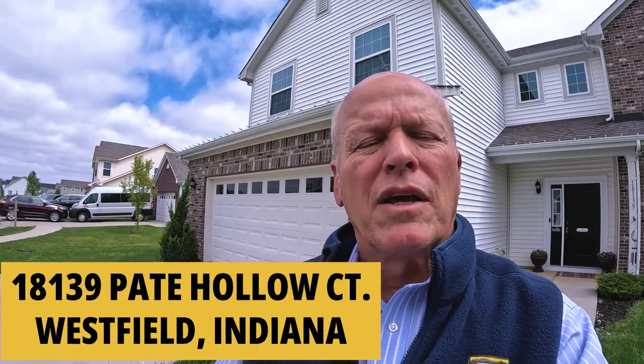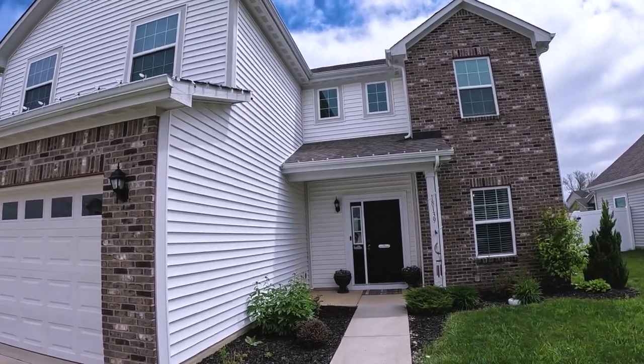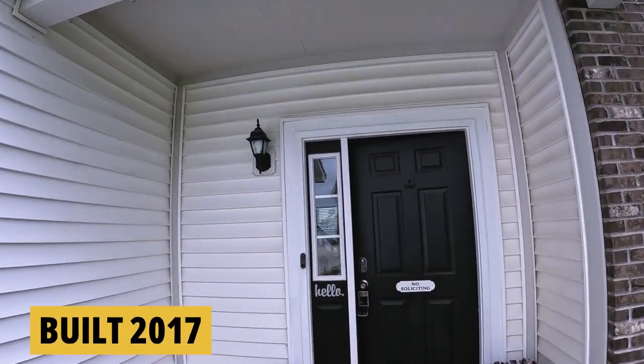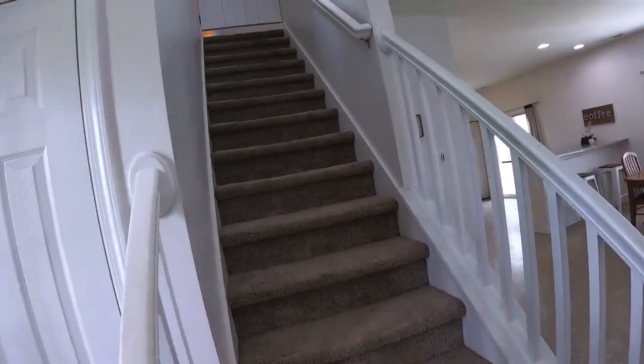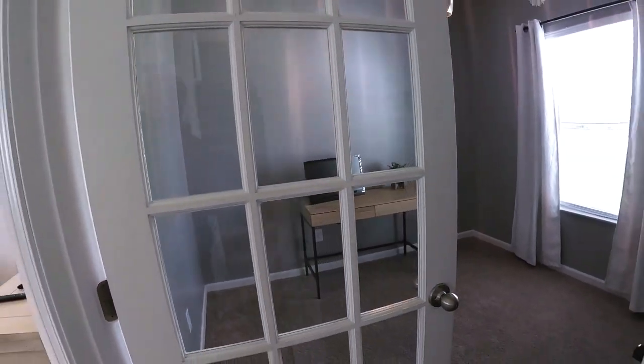Continuing on with our tour in the Spring Orchard neighborhood of Westfield, Indiana. We're in front of 18139 Pate Hollow Court. This one's at the end of a cul-de-sac, which is kind of nice, and it's white with nice brickwork. It is four bedrooms, two and a half baths, 2,390 square feet, built in 2017 — a pretty similar floor plan to the one we were just in. Step inside, you got a wide view of your main living area, a coat closet, the stairway up, and right to your right is an office with a glass door.